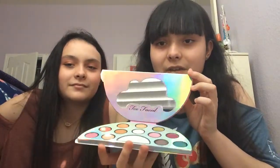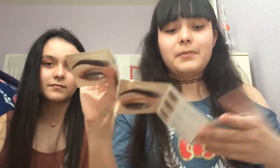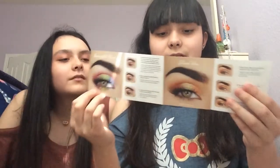Let's open up the palette — it's super holographic, like a freaking rainbow. Oh, it smells good! It smells like candy, which is really good. They also give you this booklet with lots of eye looks. I really want to try this one because it looks like a rainbow, and I also like this other look.